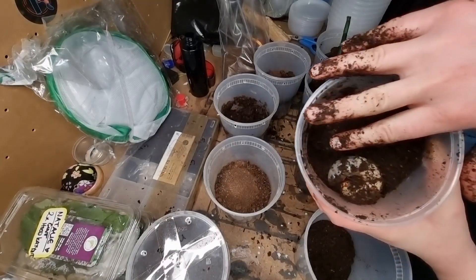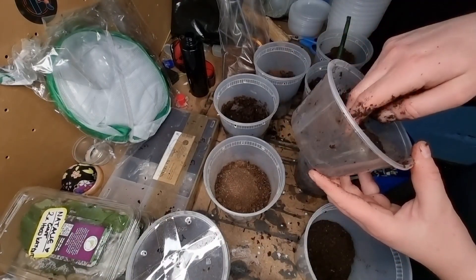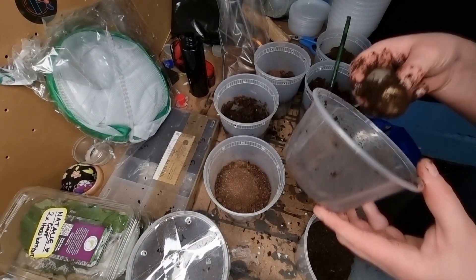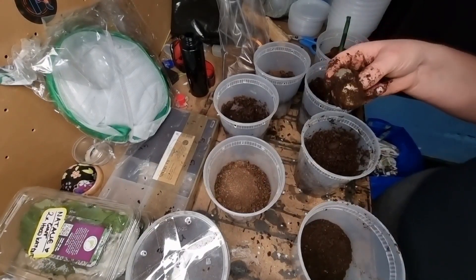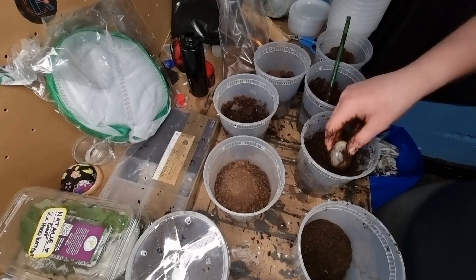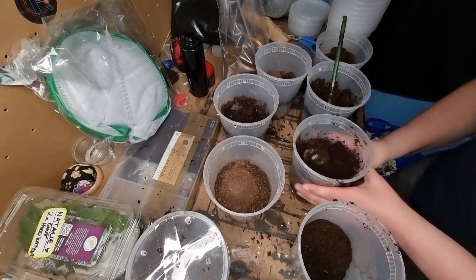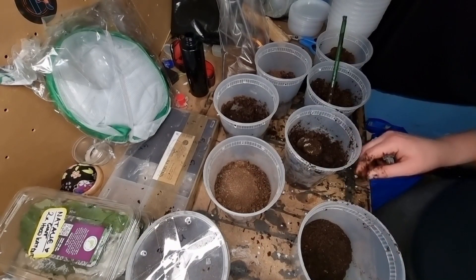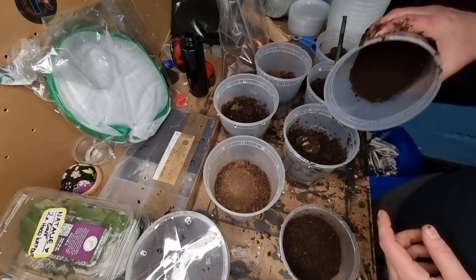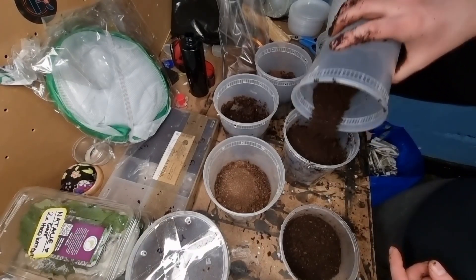Look how big it is - that's my finger already. They are awesome beetles. You've got to be gentle with them and also be aware that they can give you a little nip, so keep your fingers away from that - they're jewels. You just pop them in and they'll dig themselves down to where they want to be, munch through that, and just check on them every now and again to see if they need their flake soil replacing.